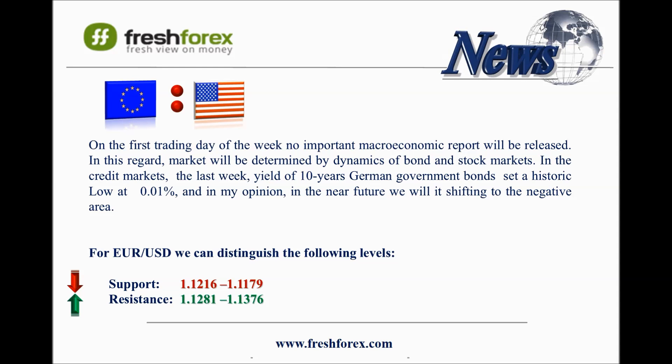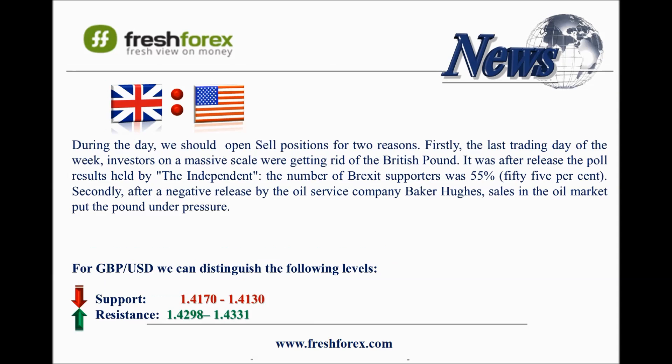The ADX indicator on the daily chart shows flat, within the range 1.1200 to 1.1300.